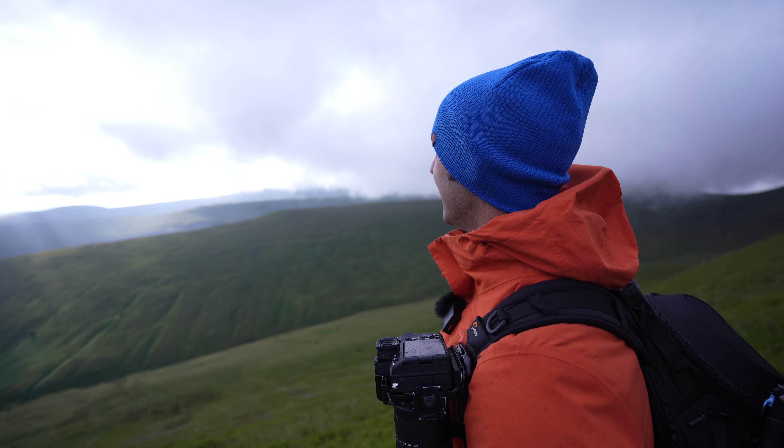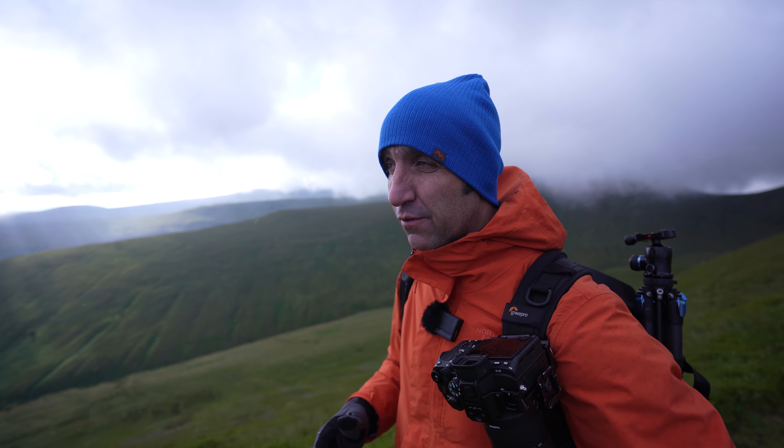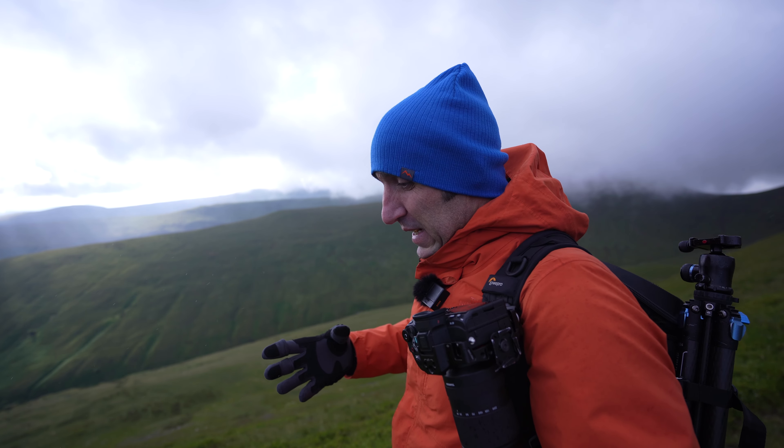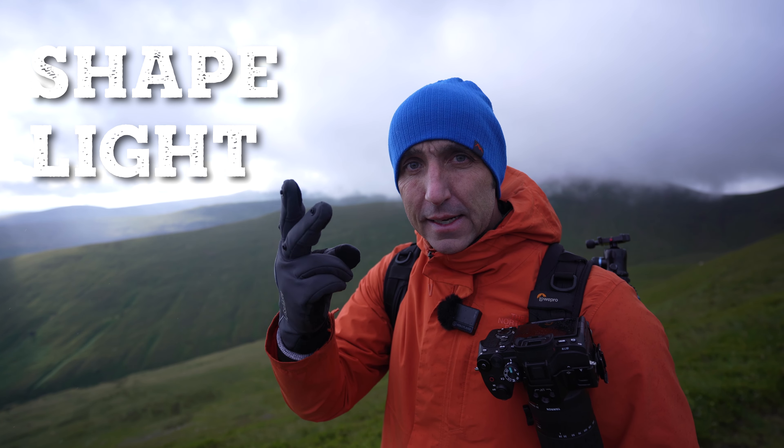I think the clouds have come in completely. There's a few slivers of light left but not much more than that. The thing is with composition — try not to sweat the details too much. If you're going out and you're feeling stuck or paralyzed, just think about those three things I mentioned earlier: shape, light, and subject.